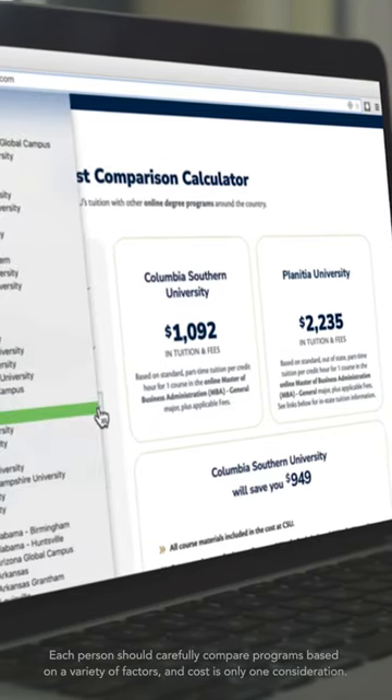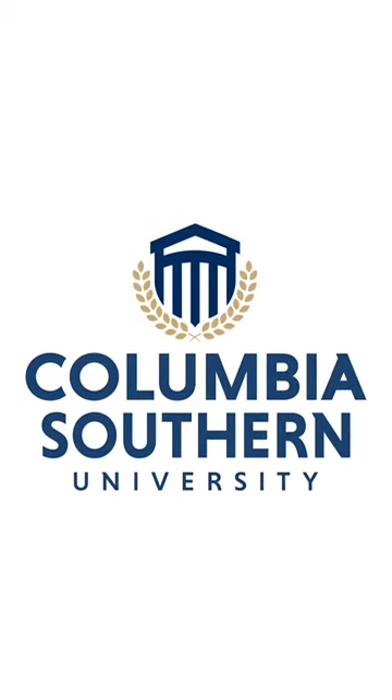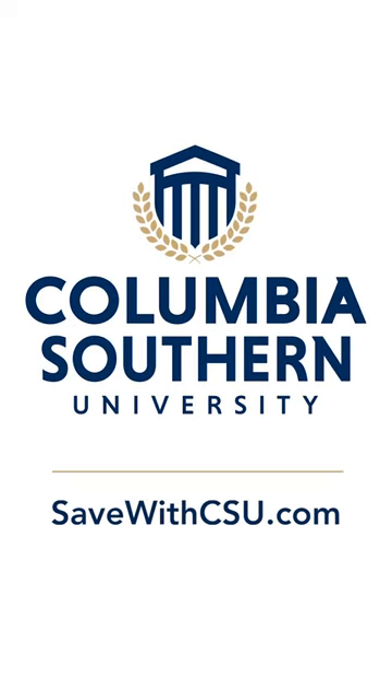Finally, there's a tool to help you find the perfect balance between quality and affordability. Discover why CSU is considered a leader in affordable, accessible, accredited online education at SaveWithCSU.com.